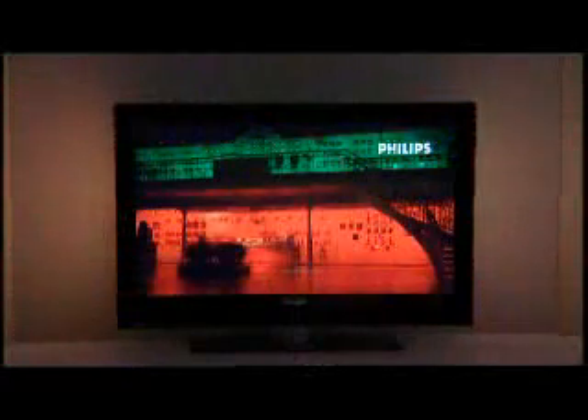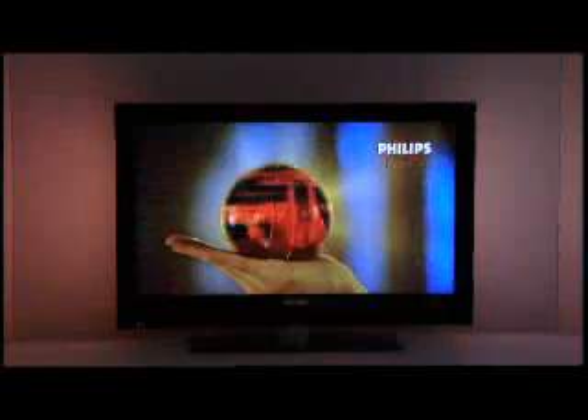Ambilight is built-in custom backlighting on a Philips television set. Using multiple LED lights on the left and the right side of the TV set, colors are projected out onto the wall. As you look behind me and see the TV set, you'll notice as the scene changes, the lights change. Special color analysis software allows this to happen.